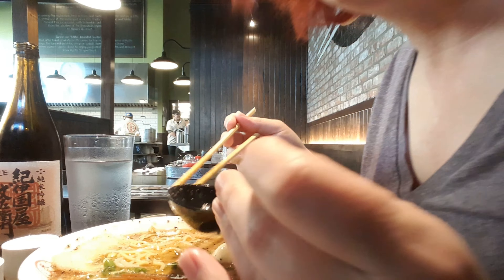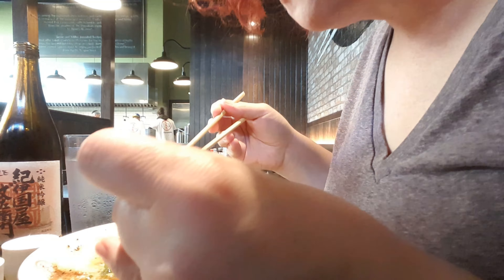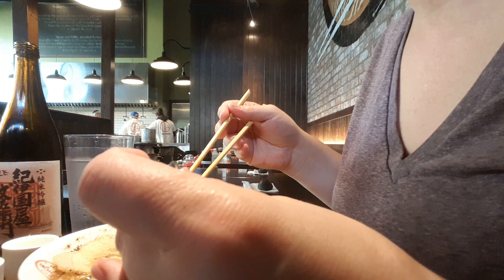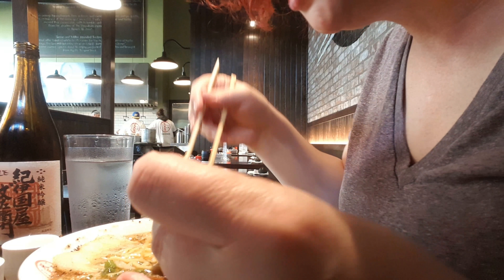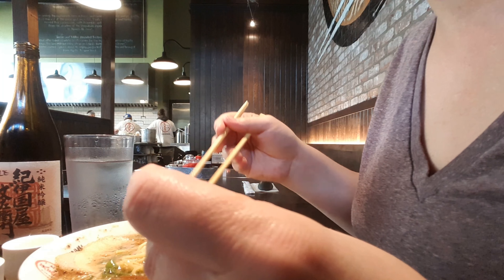This is really good. Yeah, you can really taste a different kind of broth. Yeah, this is a chicken broth as she said. And I have to say, I actually like the lighter flavor.